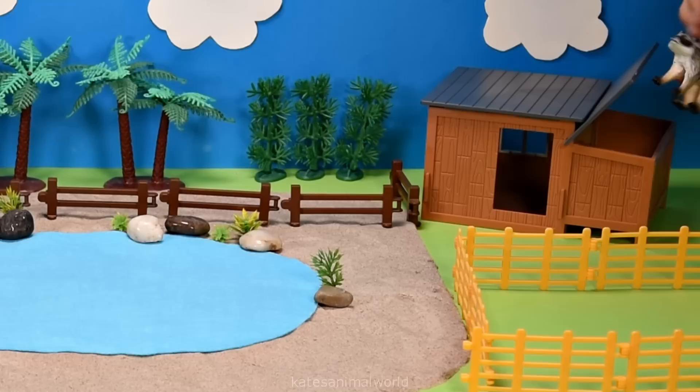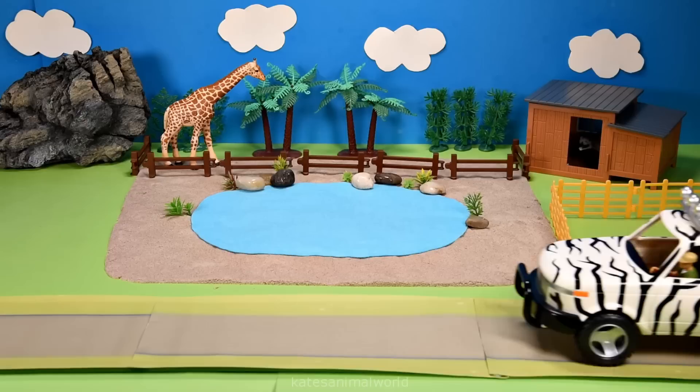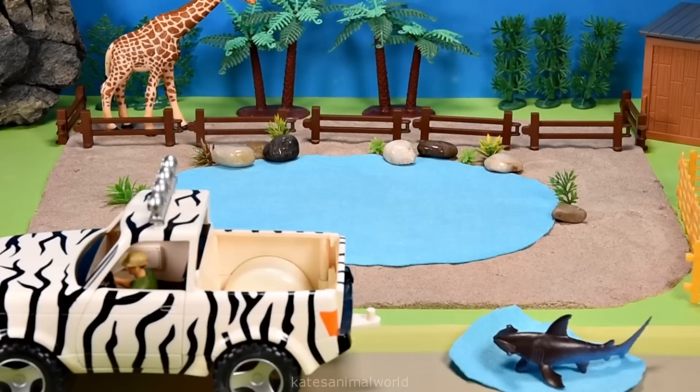Nocturnal means that they sleep during the day and are awake at night. The car's here. We've got some water in the back. It's a hammerhead shark!